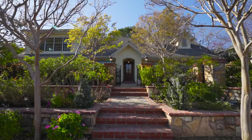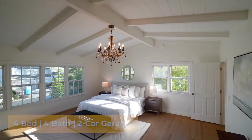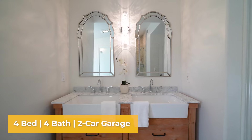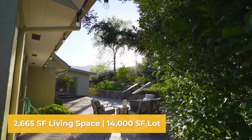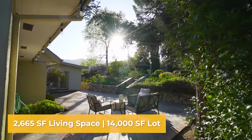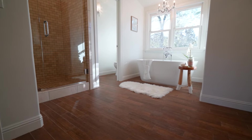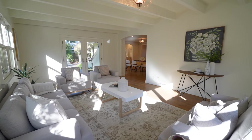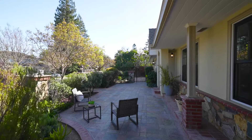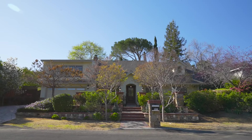Welcome to 16055 Rose Avenue in Los Gatos, California. This stunning two-story Los Gatos home features four bedrooms, four bathrooms, a two-car finished garage, and 2,665 square feet of living space on a lot that's 14,000 square feet. Some of the highlights include beautiful hardwood floors, high ceilings and recessed lights, freshly painted interior, central heating and air conditioning on a dual zone system, dual pane windows, and a security alarm system.